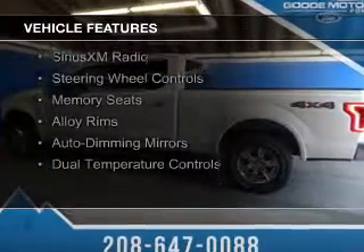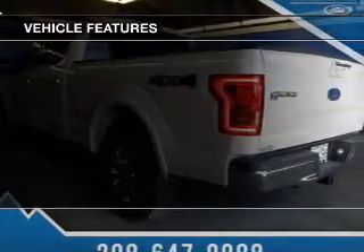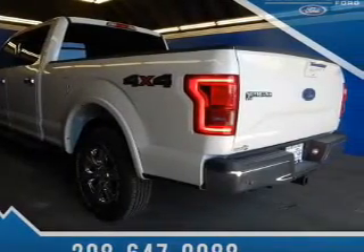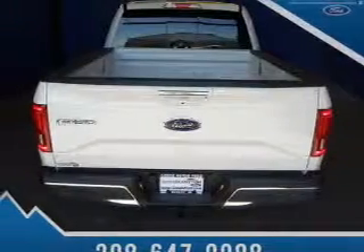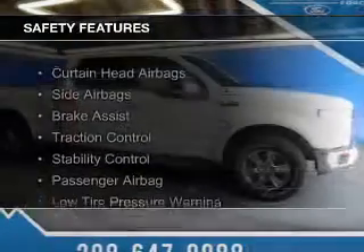leather seats, heated seats, Bluetooth connectivity, Sirius XM satellite radio, steering wheel controls, memory seats, alloy rims, auto dimming mirrors, and dual temperature controls. Safety was made a priority with these features.